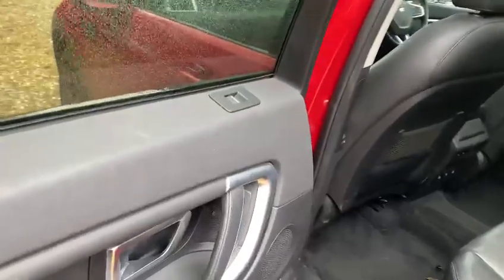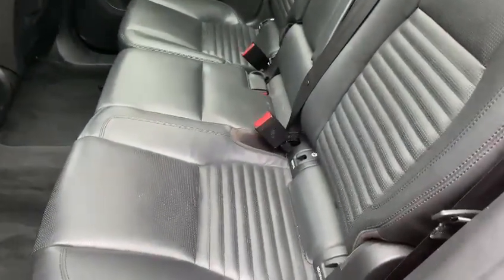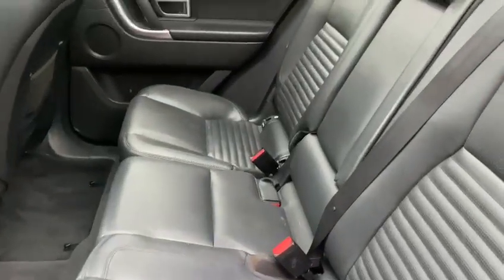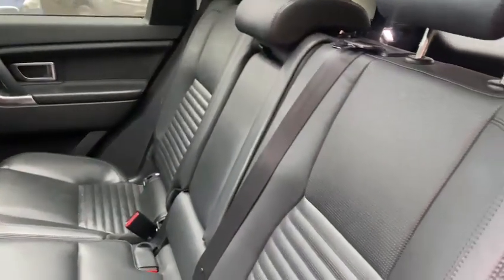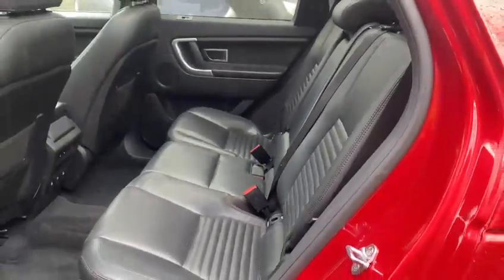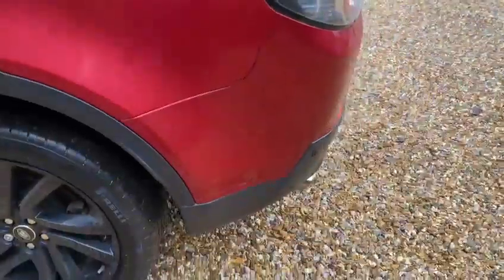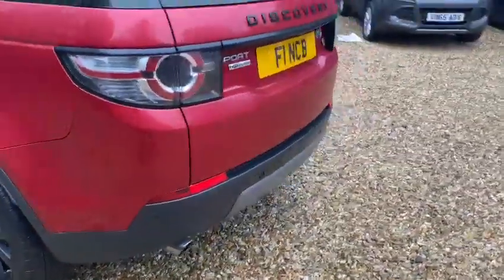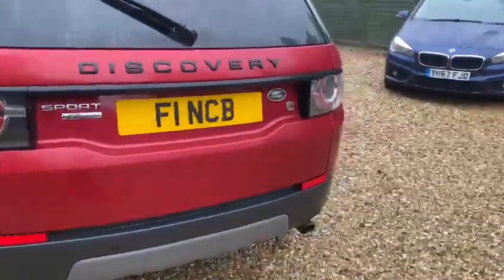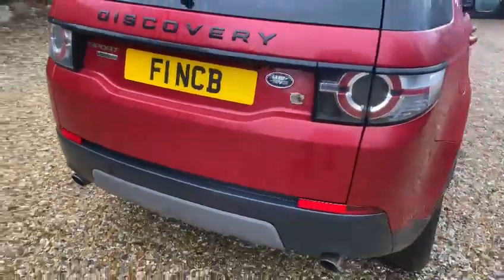Electric windows back here as well. You have full leather seats and isofix anchors on both outer rear seats. This particular vehicle also comes as a seven-seater configuration, so you've got two additional seats in the back. Walking around the back, you have your rear parking sensors on this vehicle.